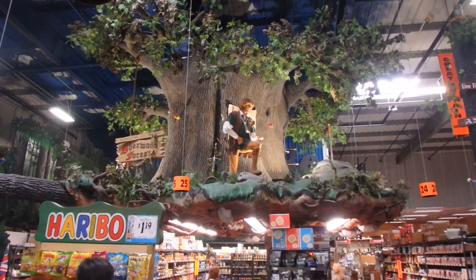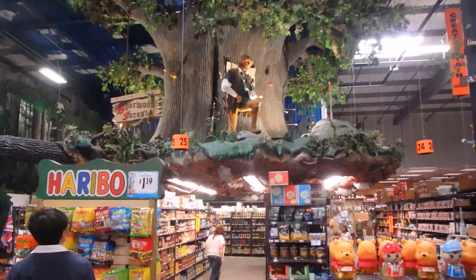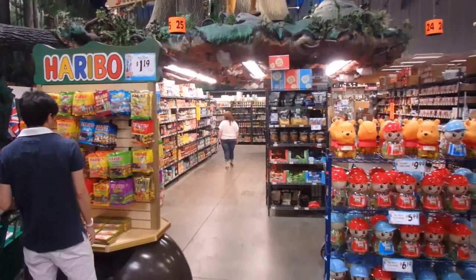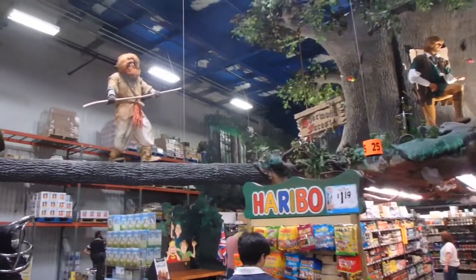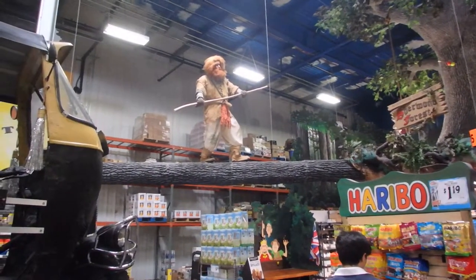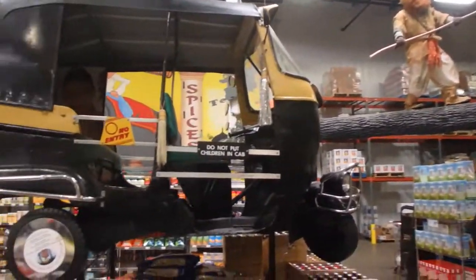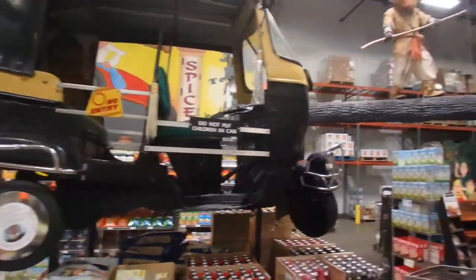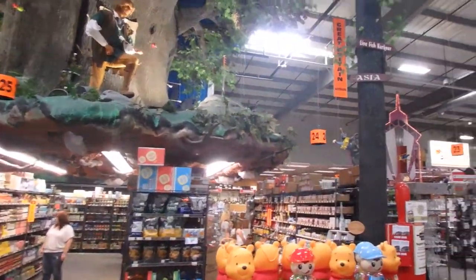We are in the Great Britain section — how cool is that, a tree above a display. There's my lovely wife. Coolest store I have ever seen.